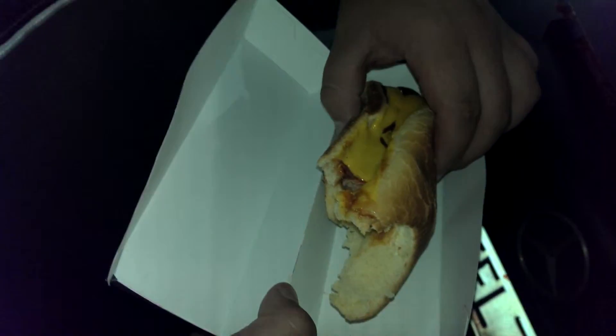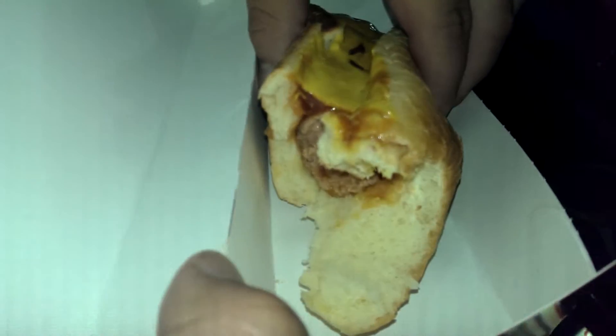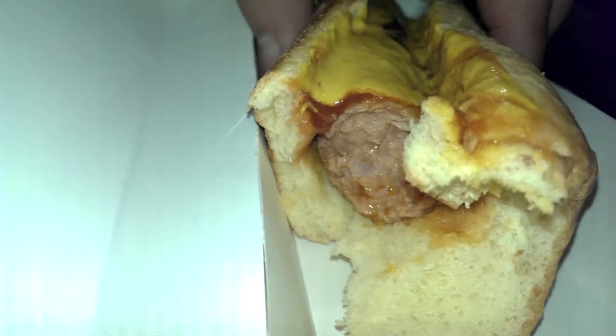All right, so here we are again with another flash review. Today we got the 7-Eleven spicy bite hot dog with ketchup and mustard as a condiment on this dog, which is spicy.